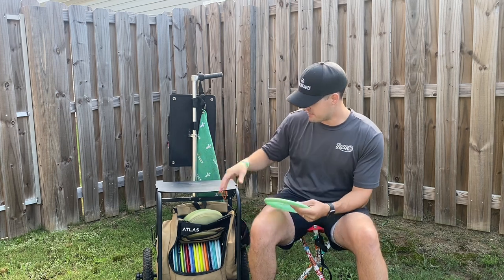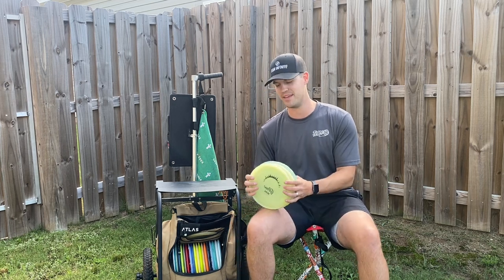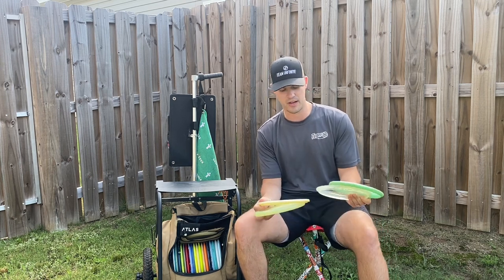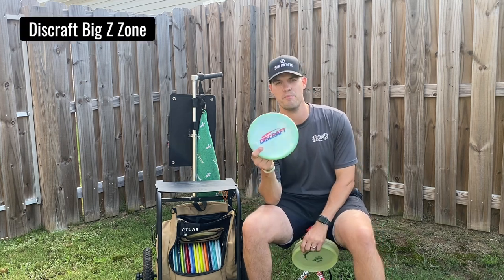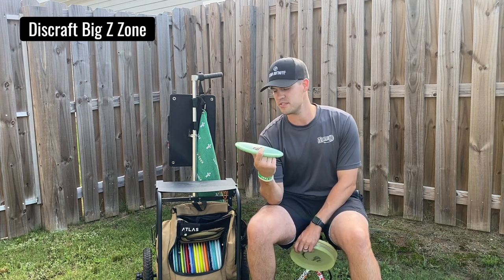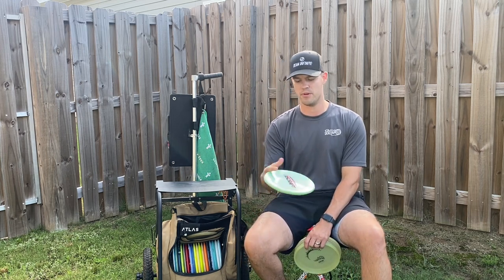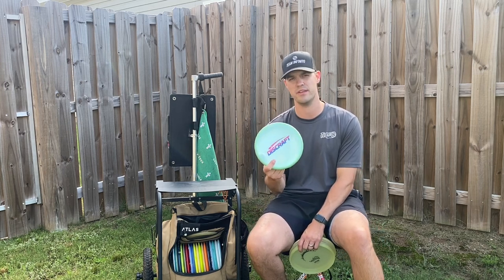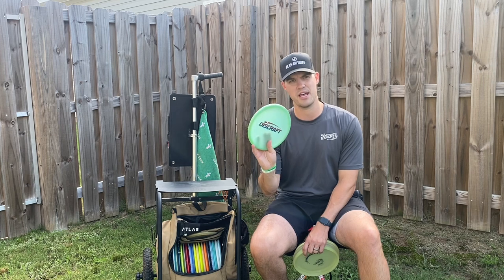Now as far as approach discs I've got a few different ones in the bag, and this might be a bit excessive. But what I've learned throwing an open bag again is I get to throw what's comfortable, and all four of these discs have been very comfortable and achieve something a little bit different. I'll start out with the Big Z Zone — if you follow me you've seen this in the bag. It's still pretty overstable and I really enjoy using this for sidearm, up to about 250 feet. So the Big Z Zone is a big staple in my bag.